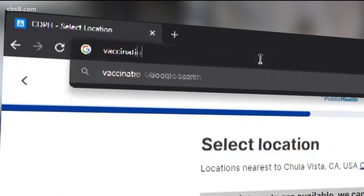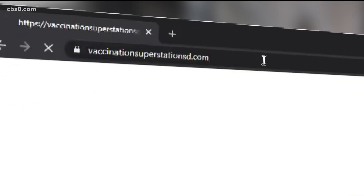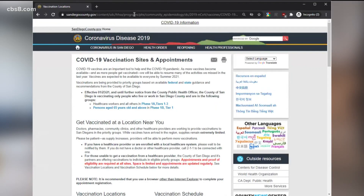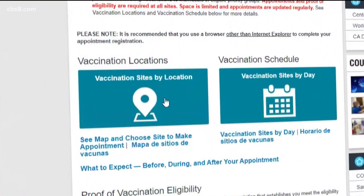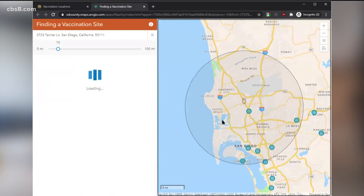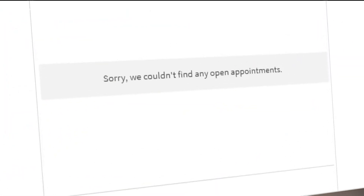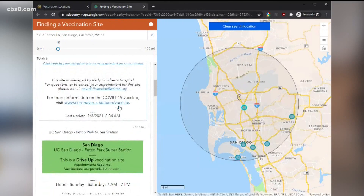Go to vaccinationsuperstation sd.com — this is the county's website. Then click vaccine locations to find a site near you. Remember, Rady Children's, Sharp, Scripps, and UC San Diego have their own appointment systems. This is Rady's, where we'll check some boxes and see there's nothing available. Okay, back to the map.